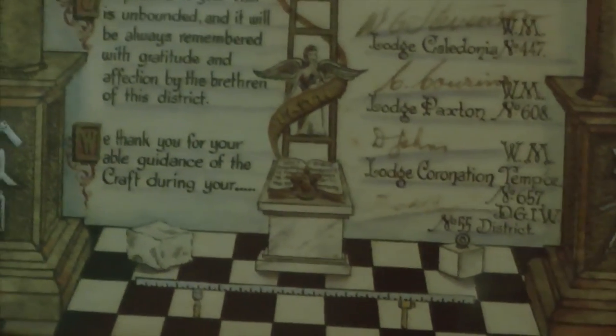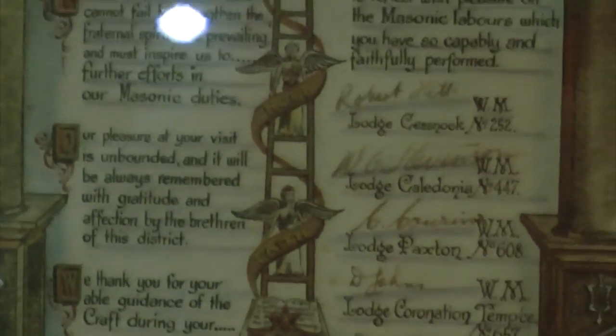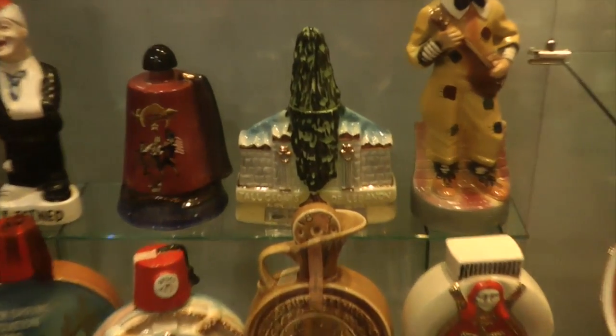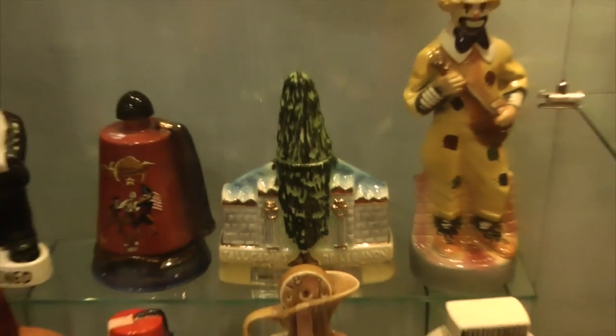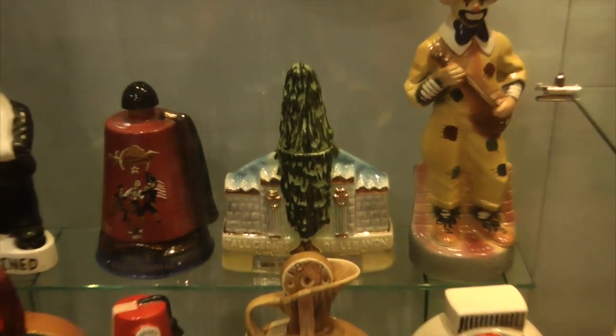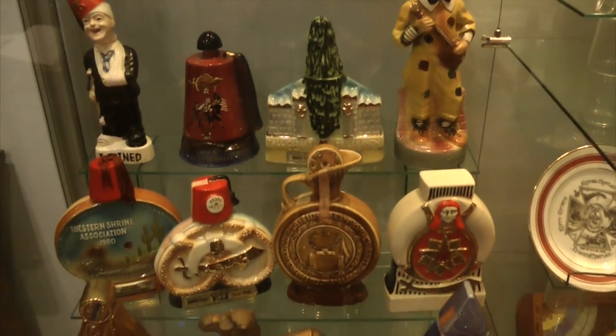The ashlars either side — possibly a sort of DNA reference there too. Here between the pillars of Jachin and Boaz we have the cedar tree; in this case I would suggest it is also suggestive of Jack's beanstalk.